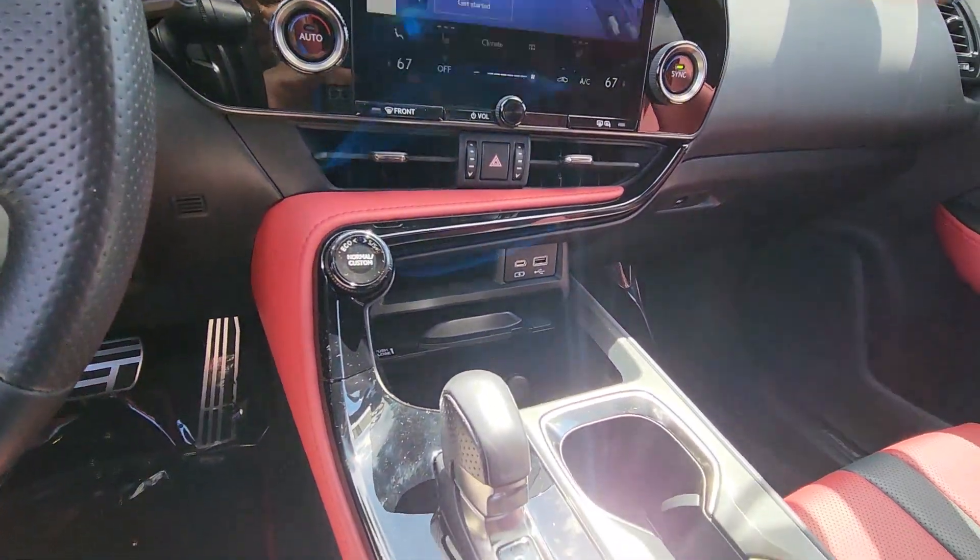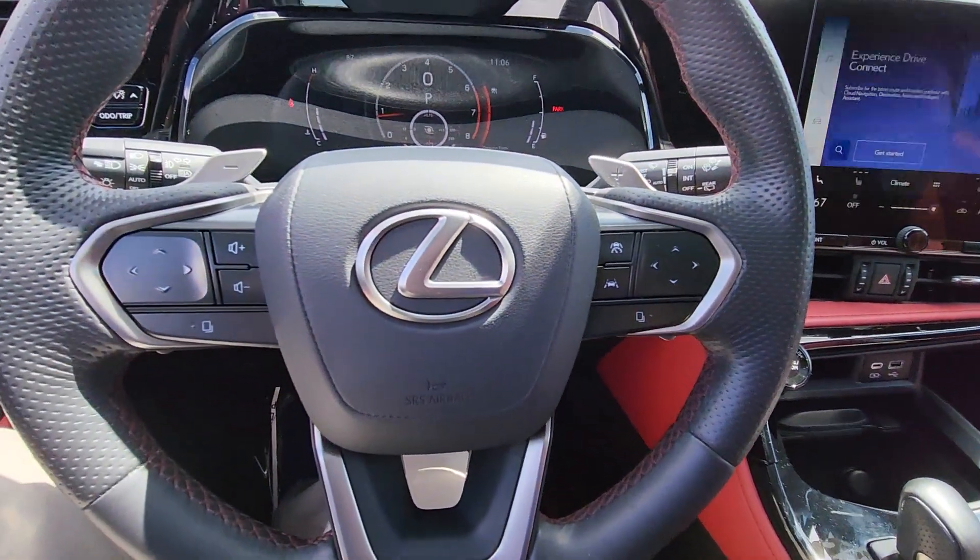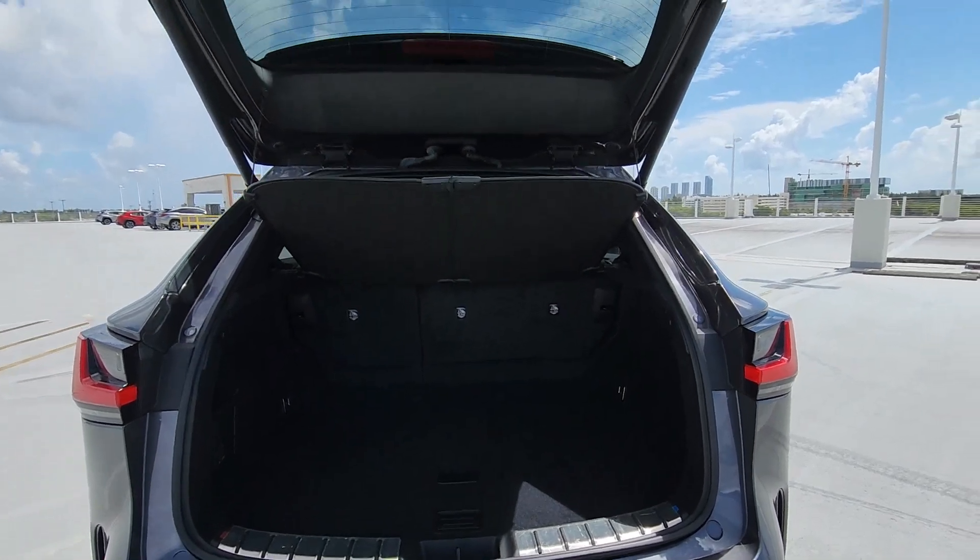Seize the opportunity to travel in modern style in this razor-sharp NX. Our team will give you an outstanding test drive experience. Stop in today. We'll see you next time.